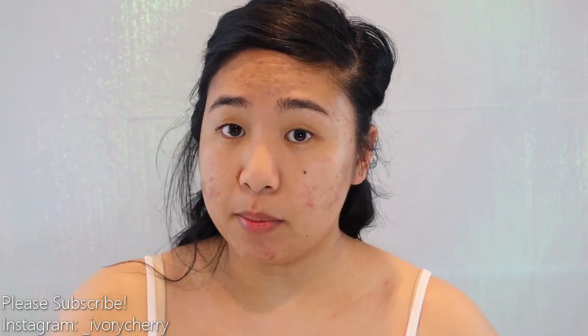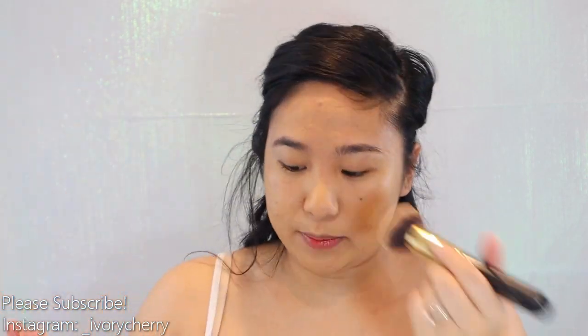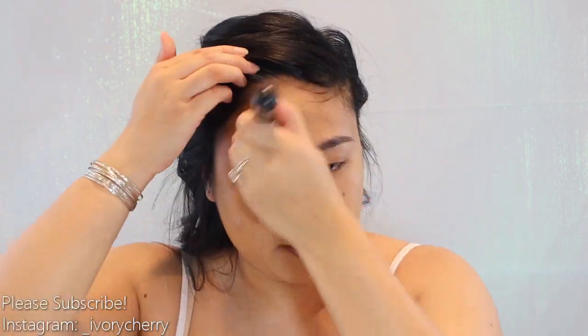For foundation I'm using the Estee Lauder Double Wear in the shade Cashew. You can apply this with either a beauty blender or a brush — I actually do both. I apply it to my entire face with a brush and then go in with a beauty sponge to really push everything into the pores. When looking for a foundation, make sure it has little to no SPF — I don't recommend going higher than SPF 15 to avoid flashback. Also, wear your foundation all day before the wedding — at least 15 hours. Go to work with it, go to the gym, work out in it, because you'll be dancing all night.